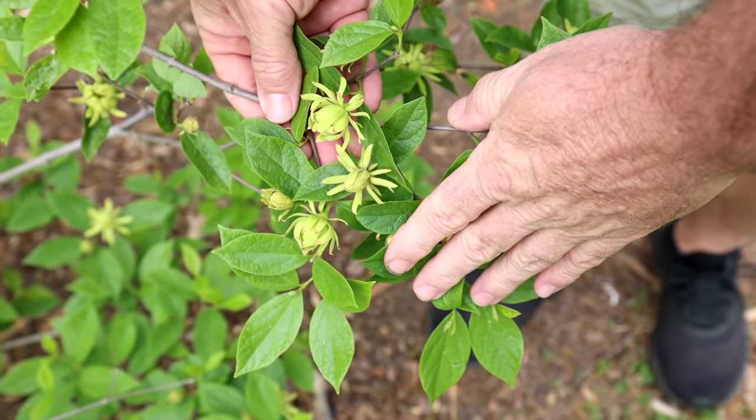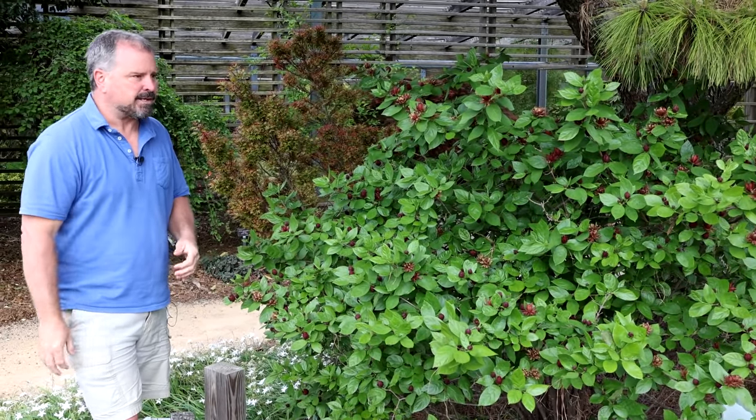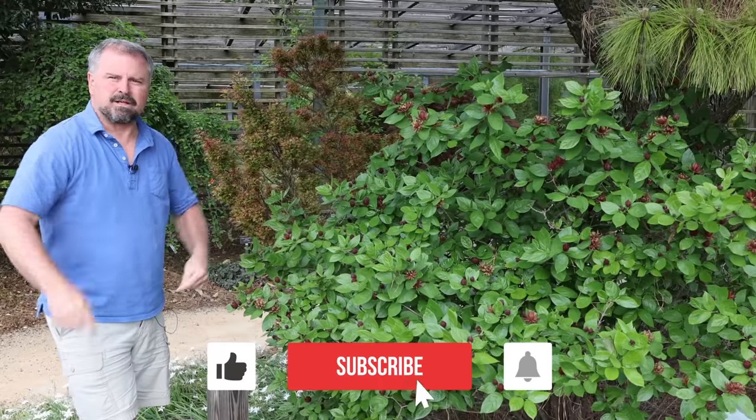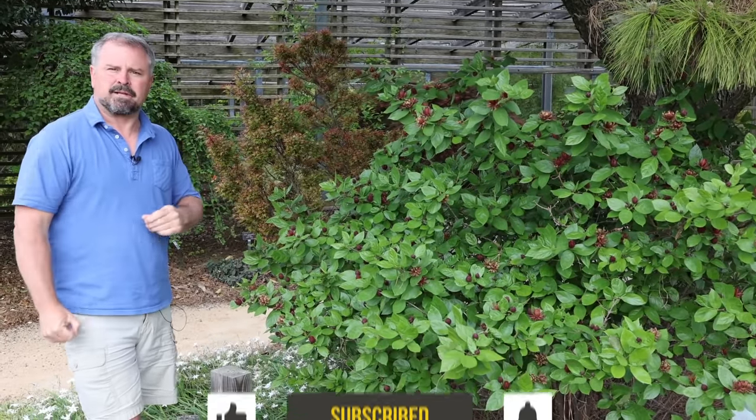So there you have five of my favorite spring flowering groups of plants. I didn't narrow it down to a single plant within each group, but tell me down below what's your favorite spring flowering shrub — I'd like to hear from you. Thanks for watching.